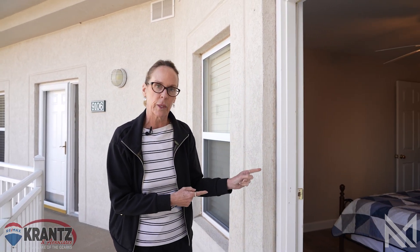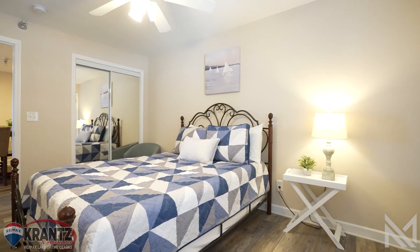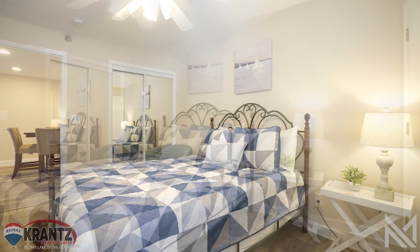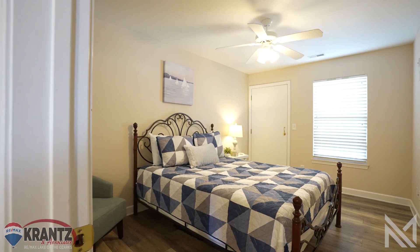This is one of the coveted wedge units, 9106. The main entrance is there, but these also have a lockout capability. This has been a successful rental for almost a decade. You can rent it as a four bedroom, four bath, or you can use the lockout to break it up into two separate units.